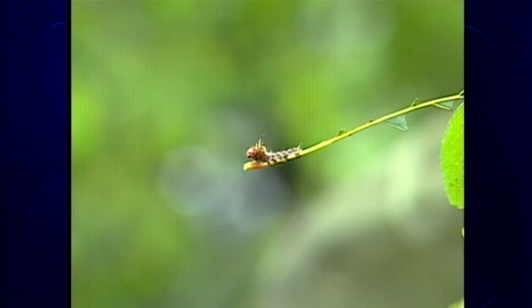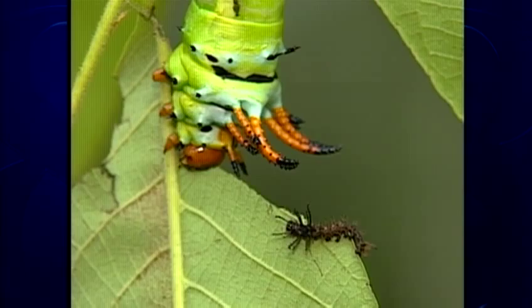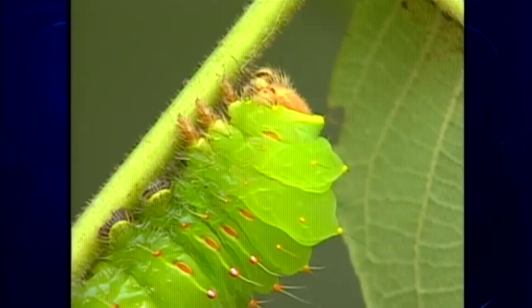Caterpillars. They're the larval forms of butterflies and moths. They come in an incredible array of sizes, shapes, and colors. Some are so pretty, you just want to pick them up for a closer look. But hold on there.